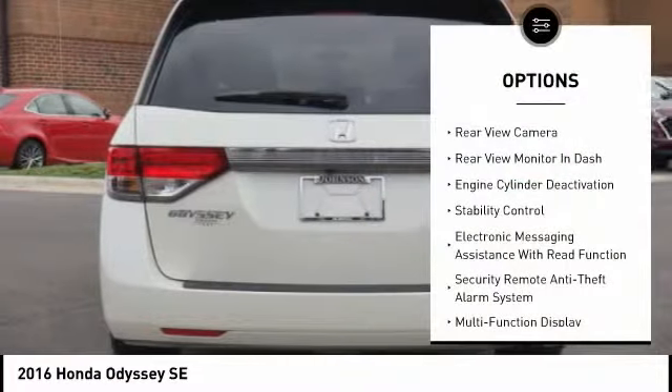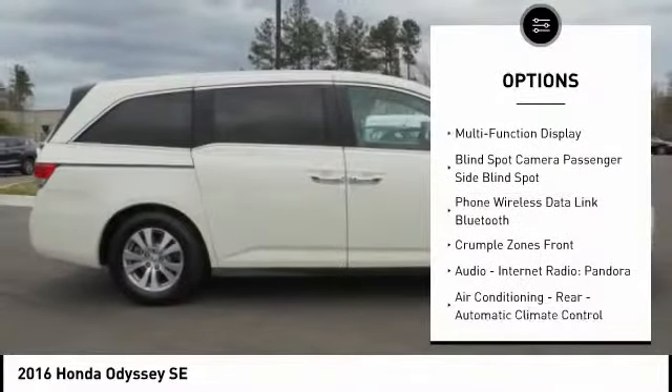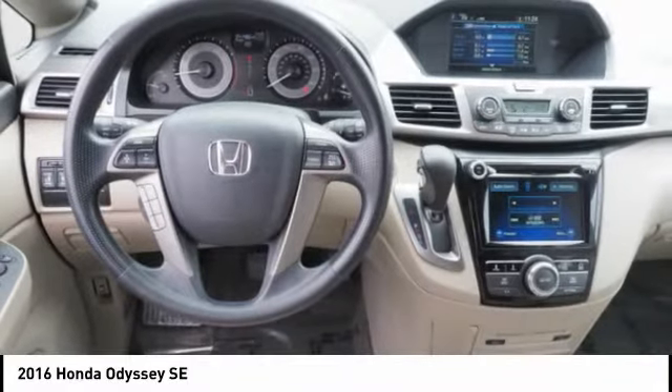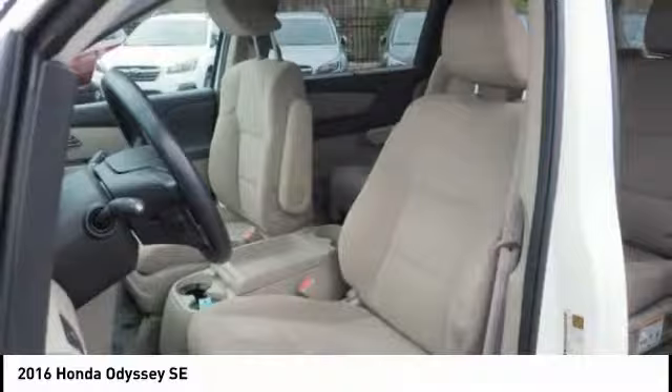Here are some of this vehicle's great options: stability control, traction control, cruise control, power windows, audio, internet radio, Pandora, trip computer, power brakes, child safety locks, daytime running lights, and tachometer. This isn't just a vehicle — it's an experience. So stop in for a test drive today.